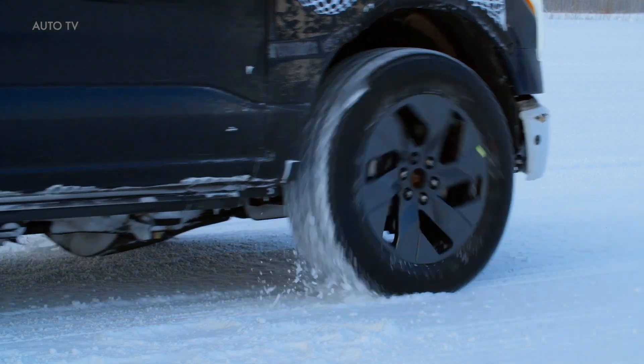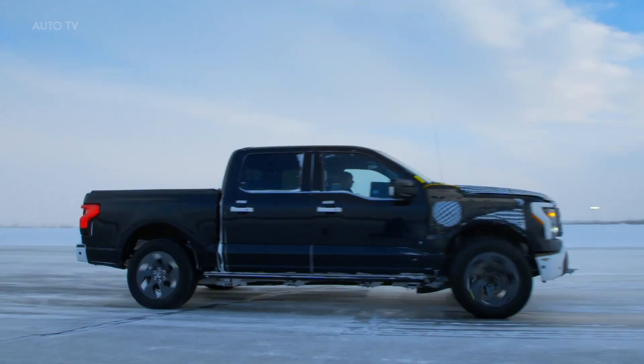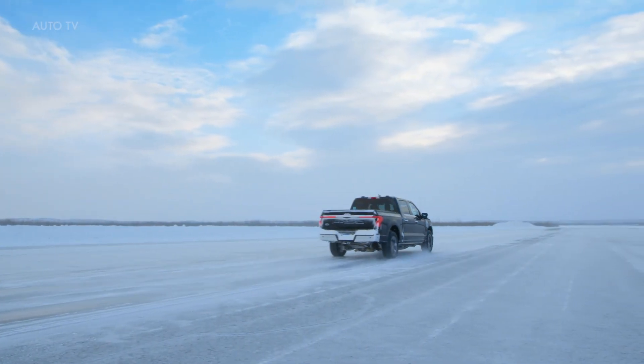The F-150 Lightning is scheduled to launch in about three months, and some customers have received notice from Ford of build dates as early as May 2nd, which is only two months away.